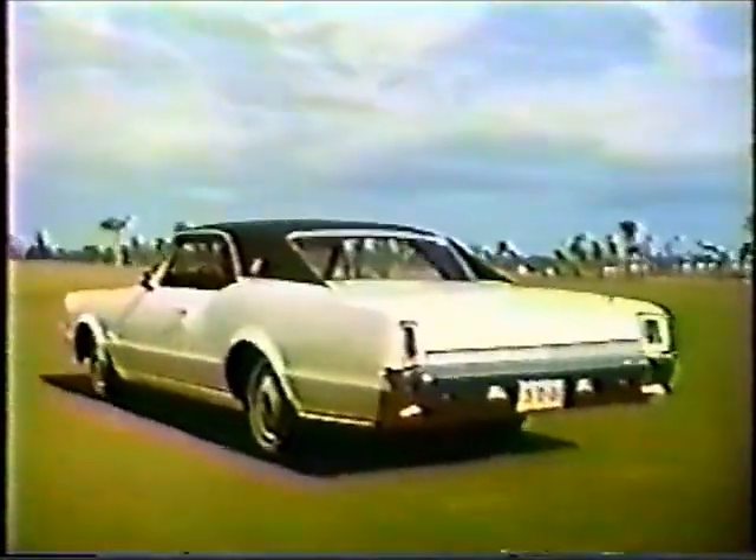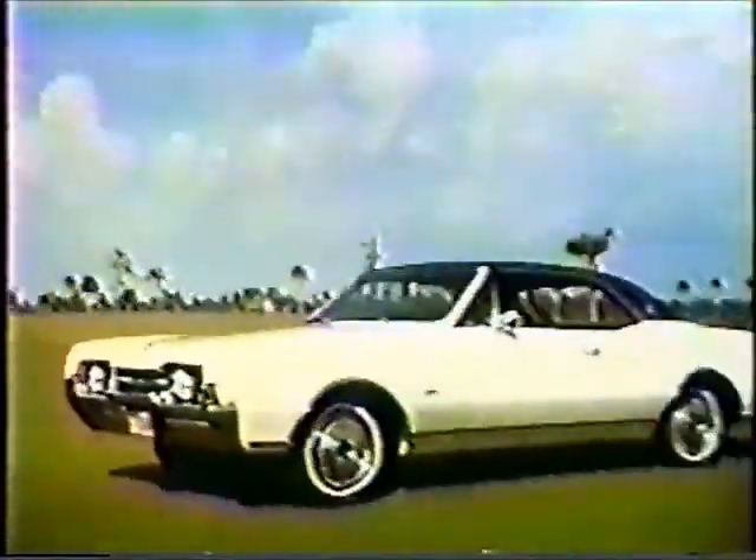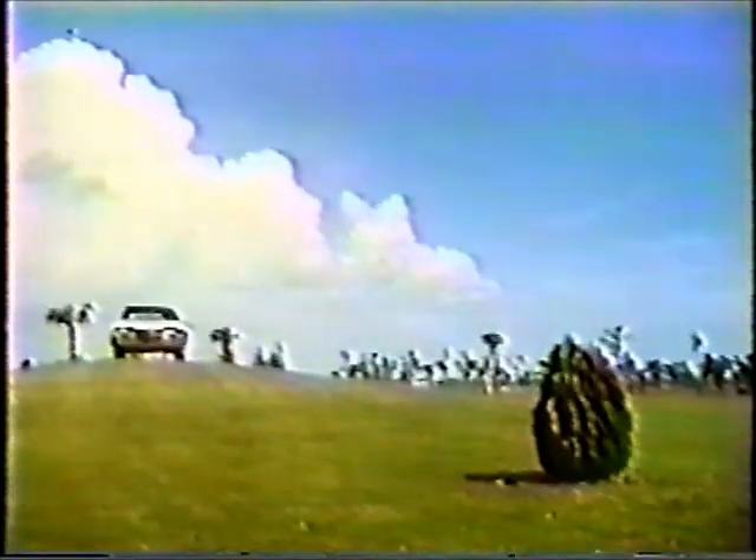Choose from five luxurious, smooth-performing Cutlass Supremes. The 320-horsepower Jetaway Rocket V8 is standard, and you can equip it with climatic combustion control — another Olds engineering first. Further proof that you can look to Olds for the new.